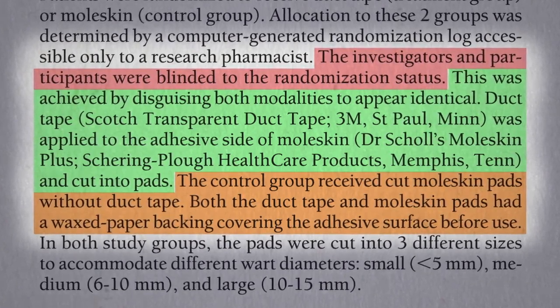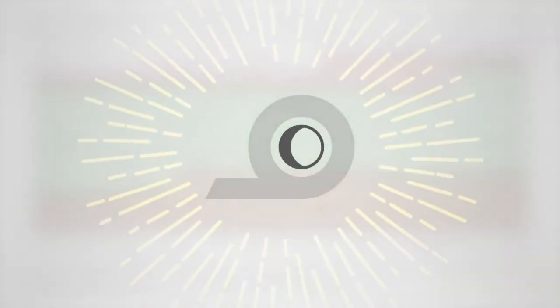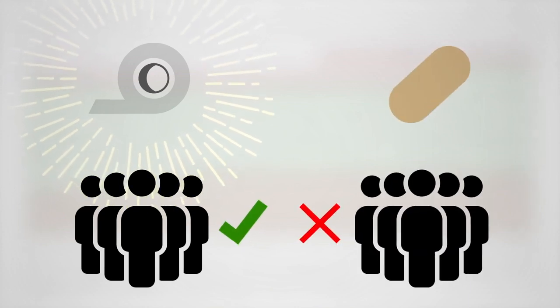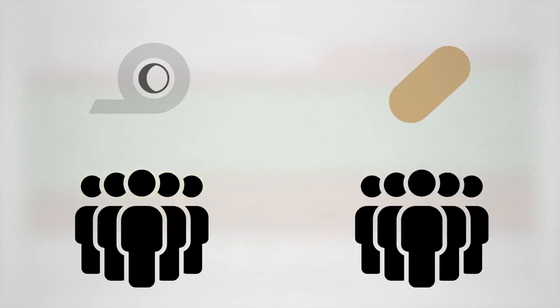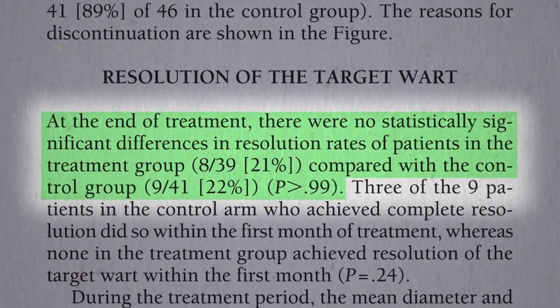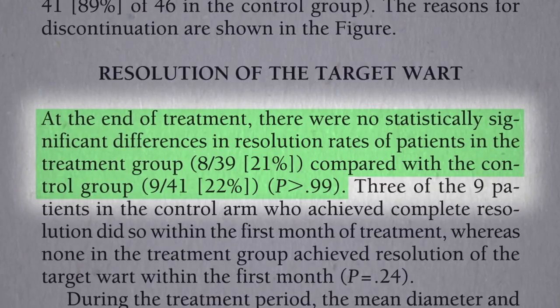Half the warts were exposed to duct tape and the other half were not. So if there was something special about the duct tape adhesive, the duct tape group would triumph and the straight moleskin group would fail. If there was nothing special about duct tape and the remarkable success of that other study was just the act of covering up warts with anything sticky, then both would triumph. But instead, they both failed — no better than placebo.